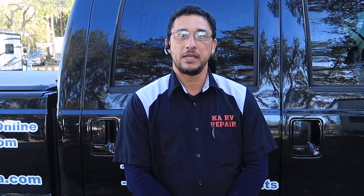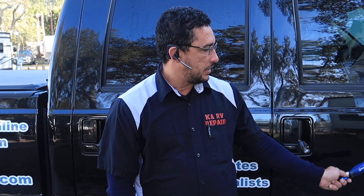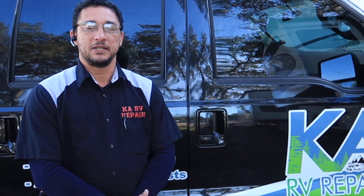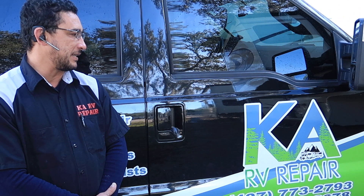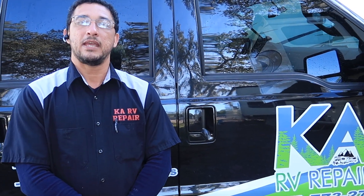We are a new company, we are one year old. I am the owner of KA RV Repair. KA stands for — I have two sons and it's named after my kids. Because camping is family, and family is all we can have. That's the whole reason we're outdoors sometimes with family and having fun. Camping is fun.